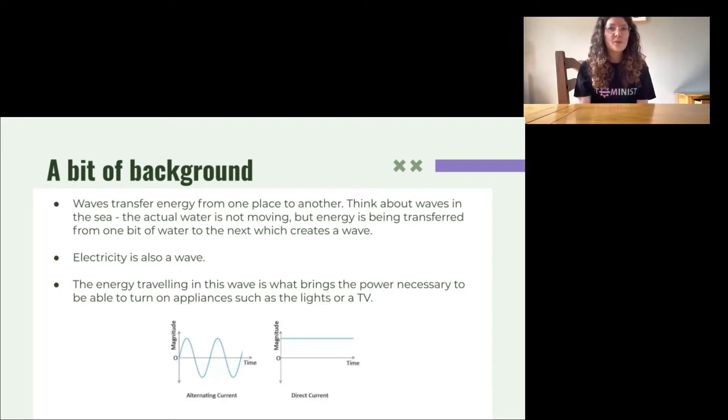Waves transfer energy from one place to another. For example, think about waves in the sea — the water itself isn't moving along, but the energy is transferred from one bit of water to the next, which creates the wave. Electricity is also a wave, made up of a flow of tiny particles called protons and electrons. The energy in these waves is what brings the power necessary to turn on appliances such as the lights or a TV.